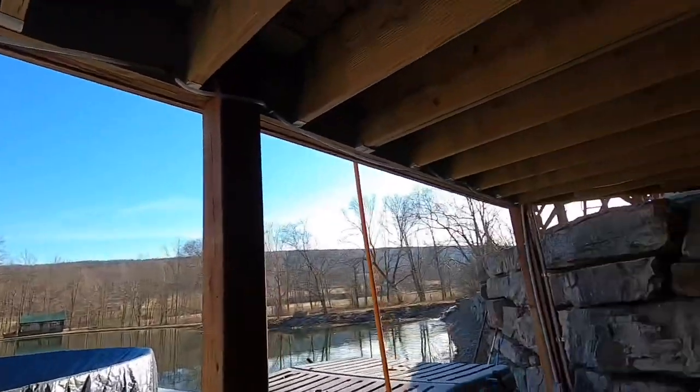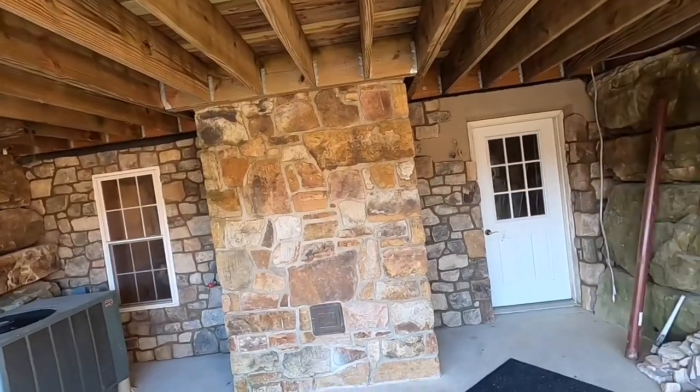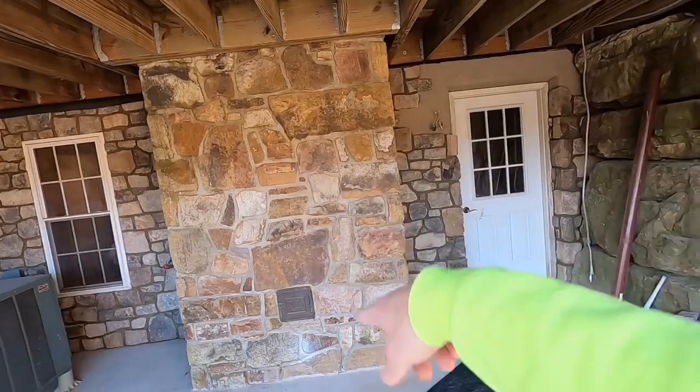I'm at my aunt and uncle's house and I'll tell you about the project I got going on here. 15 years ago they built this house — I'll give you a nice view of it later — but my aunt and uncle picked all these stones off of a mountain and laid them all the way up the chimney.